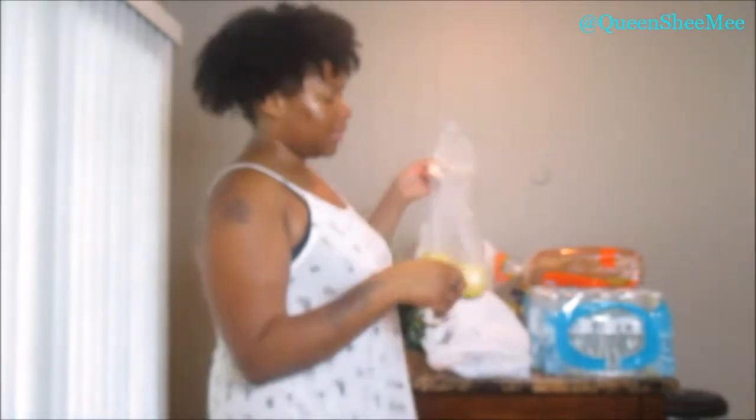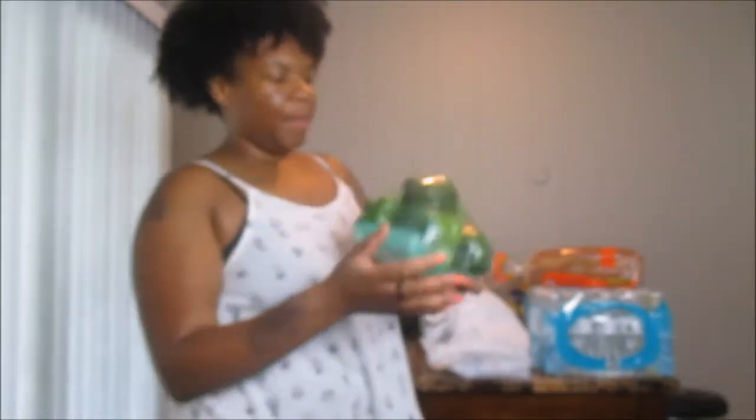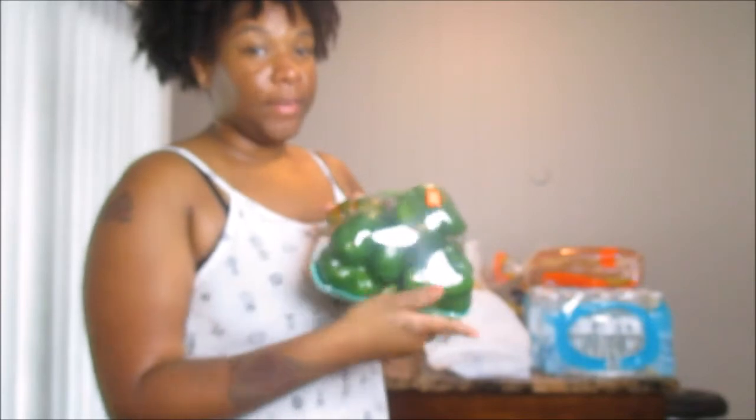I also got some granola this week. And then I got some Granny Smith apples — the green ones — just three of those for the week. I got a whole package of green bell peppers: one, two, three, four, five green bell peppers for $1.50 — you can't beat that. What I want to do is cut these down and put them in the refrigerator so they don't go bad, because I will be using these to cook this week.